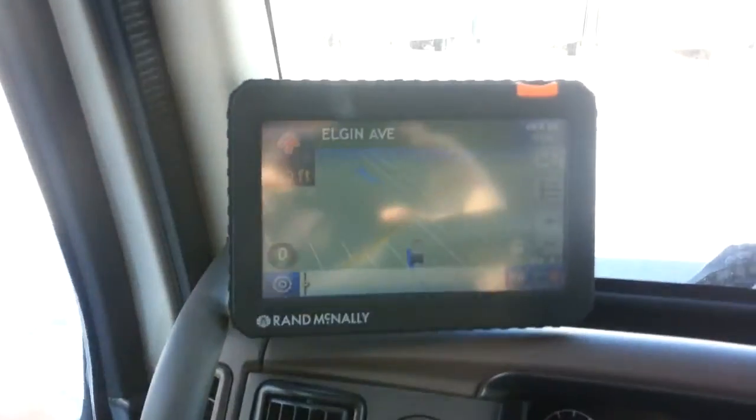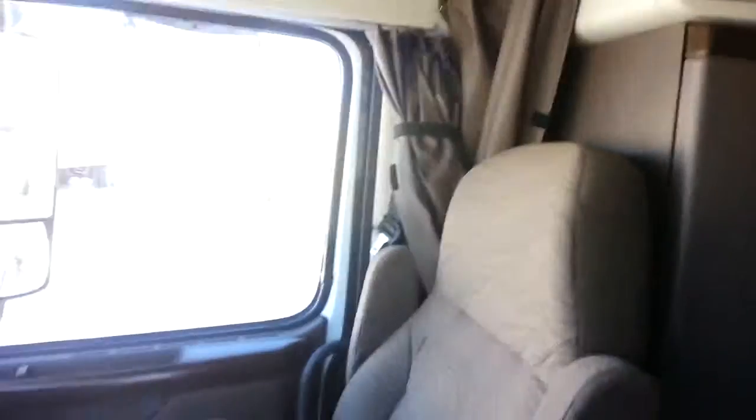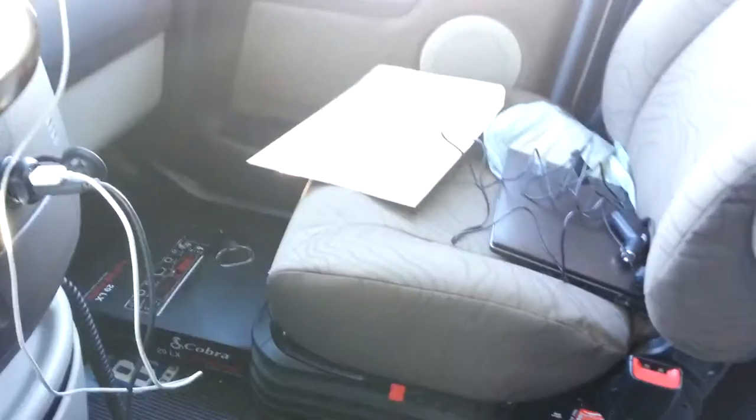Inside she's pretty much the same as any of them, except I got a complimentary big huge GPS system. Got most of my stuff moved into it already. It's the brown interior that the new models get. Still got the old Qualcomm there. The CB radio is still lying on the floor because it hasn't been installed yet. Automatic transmission.